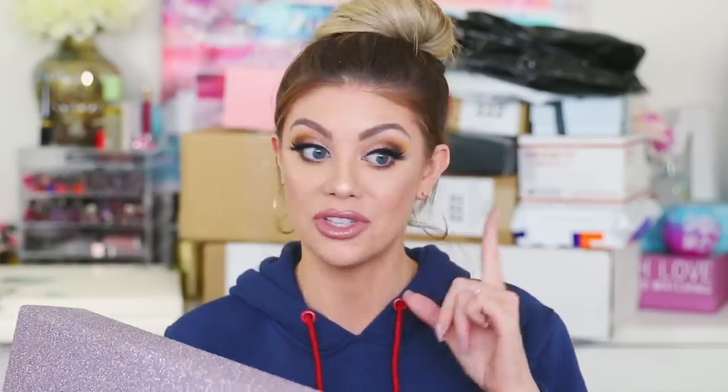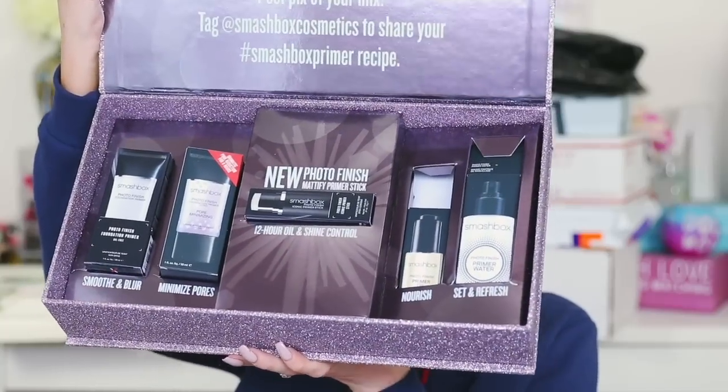Next up is this gorgeous glittery packaging from Smashbox — their Makeup Mixology set. It opens up so snazzy! They included their Pore Minimizing Primer, Photo Finish Primer, Primer Oil, Primer Water, and the new Photo Finish Iconic Primer Stick. The claim on the stick: 'Delete your retouching app' — that's a heavy claim! It instantly blurs pores and imperfections while limiting shine for 12 hours, with a silky tug-free application. Can't wait to try it.